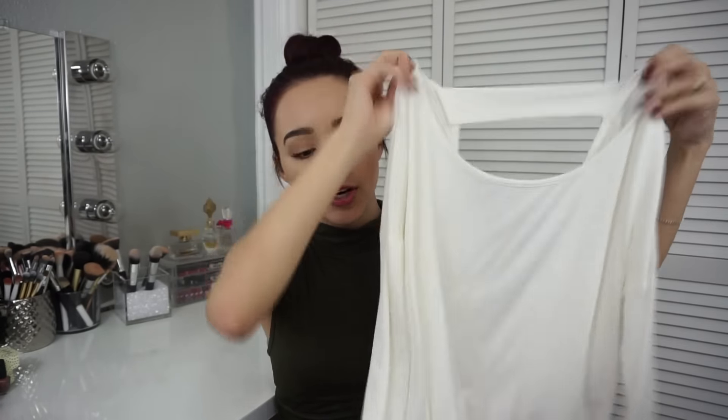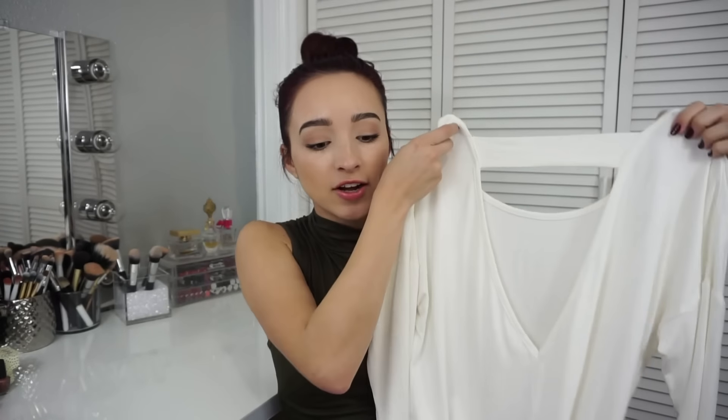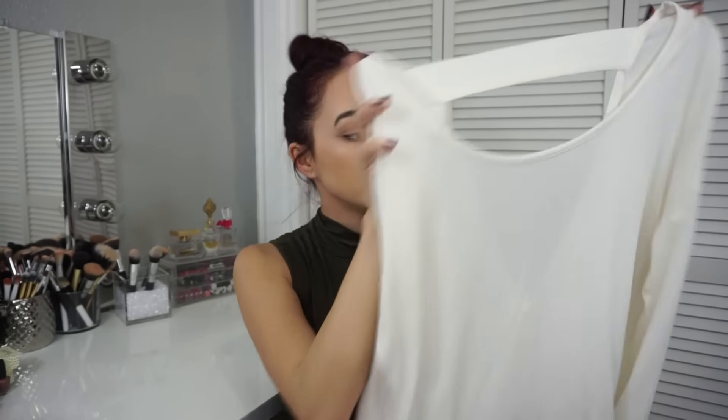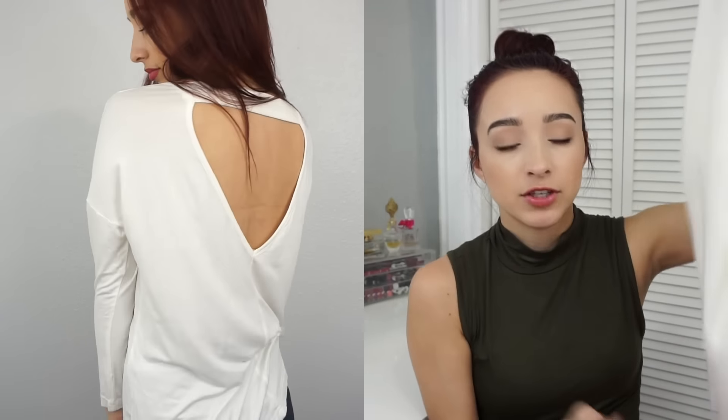Another shirt I got is this white long sleeve. I wanted another shirt I could dress up, and I really like the back — the back is what got me. It has this triangle cutout on the back that's really low, so you can wear a bralette if you still want to wear a bra and it'll just show that little lace detail. It's a long sleeve shirt, and it has a little high-low at the bottom — the front is a little higher than the back. Super cute, I love it.